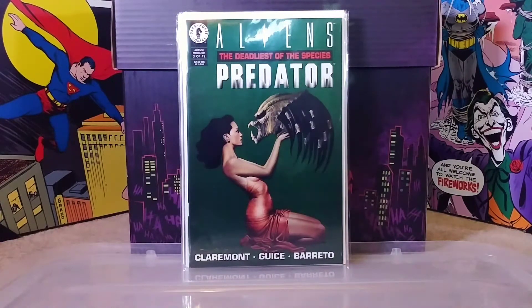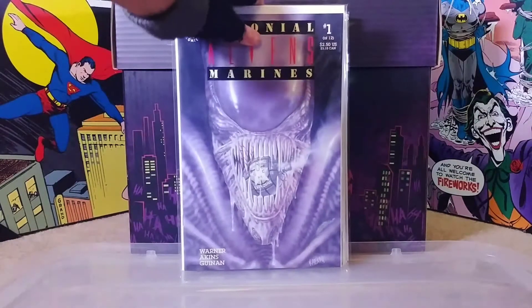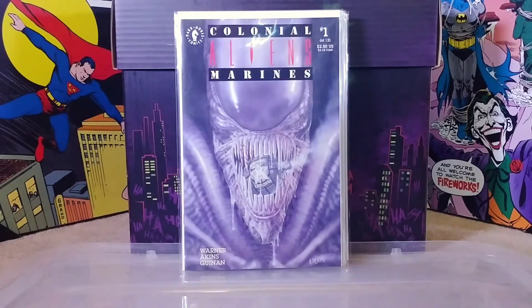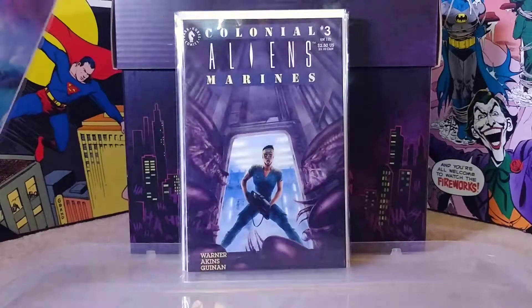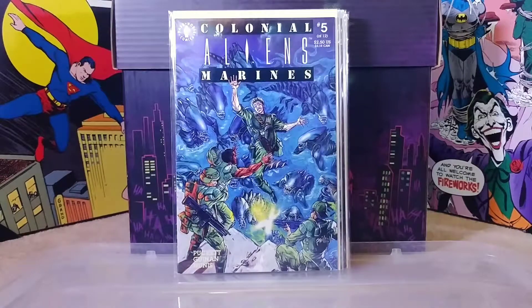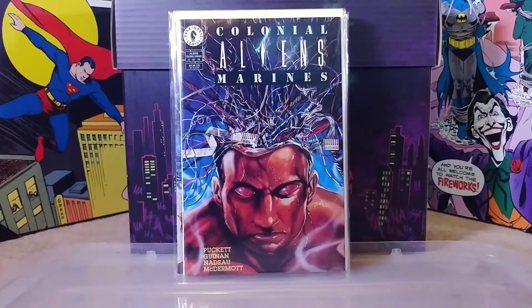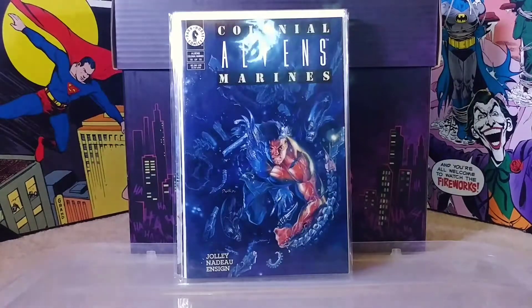I was happy to find those for 75 cents a piece. Then I ran into this surprise - Aliens: Earth Angel, a one-shot written and illustrated by John Byrne. I also had no idea he worked on Aliens. Then I found Aliens: Colonial Marines number one - really digging that cover, love it. I'm missing number two but I have numbers three, four, five, eight, nine, and ten. There are ten issues in this mini-series so I have a good amount but still missing a few.